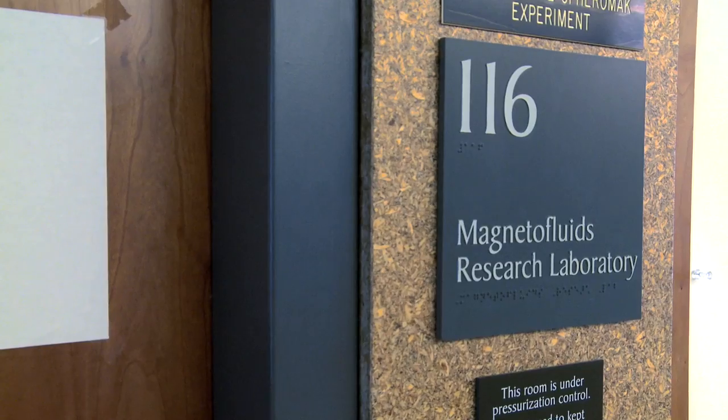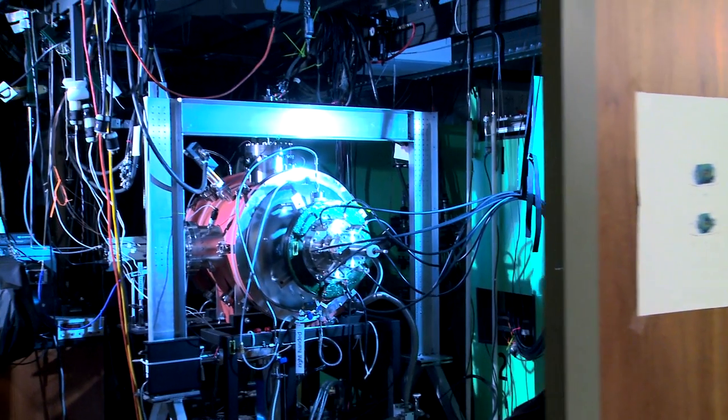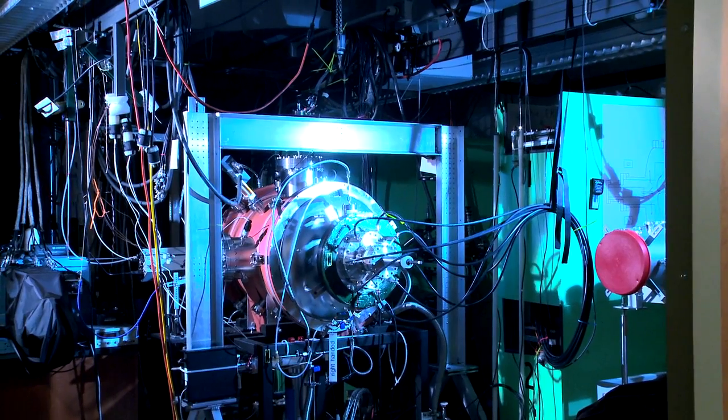Not very many experiments have been performed in a laboratory that connect to those observations. The SSX facility stands for Swarthmore Spheromak Experiment, and we've configured the SSX device as the world's first plasma wind tunnel.